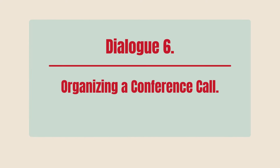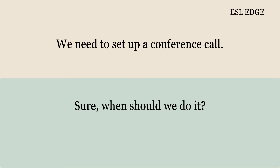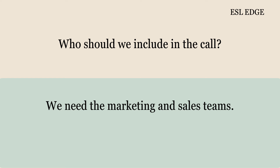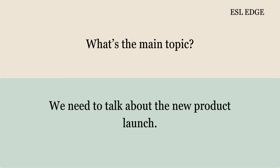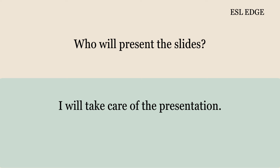Dialogue 6: Organizing a Conference Call. Good morning, Jim. Good morning, John. We need to set up a conference call. Sure. When should we do it? How about next Monday at 10 a.m.? That time works for me. Who should we include in the call? We need the marketing and sales teams. How many people will be on the call? There will be 10 people in total. What's the main topic? We need to talk about the new product launch. Do we need to prepare anything? Yes, we need the presentation slides and the budget report. Who will present the slides? I will take care of the presentation.